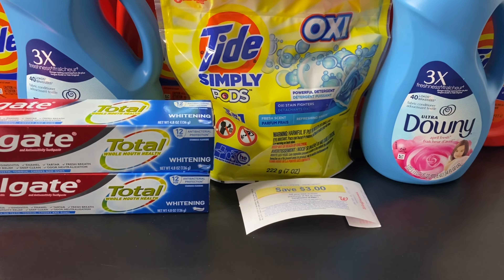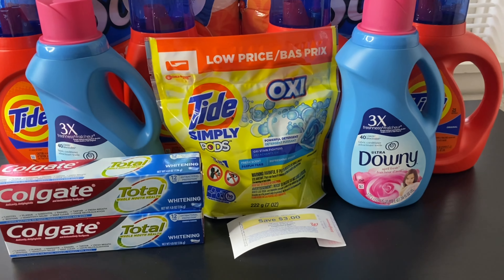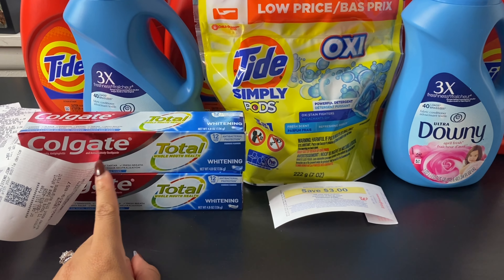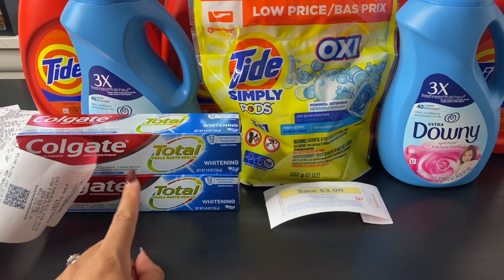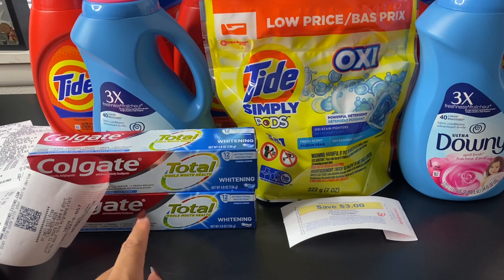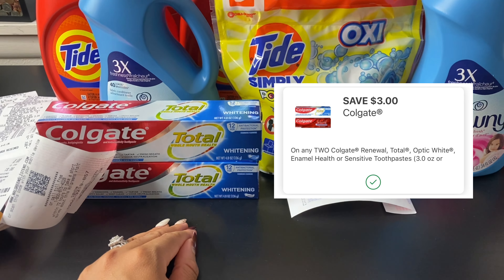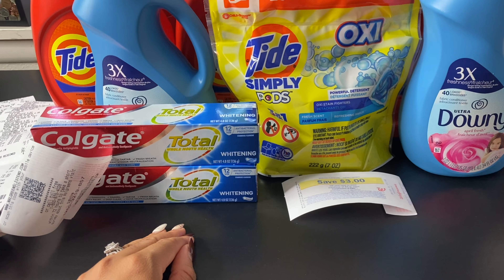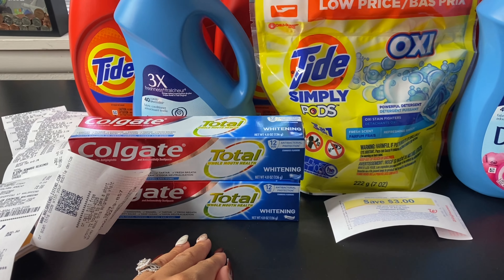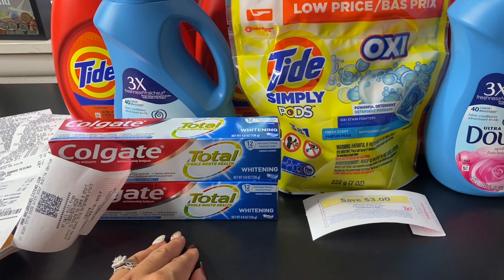In this transaction I used two paper coupons and the rest were digital. The Colgate is priced this week at Walgreens for $3.99. The deal is when you buy two, you receive $4 in Walgreens cash. Two at $3.99 brings your total to $7.98. There is a $3 off two digital coupon, which brought the total down to $4.98, and then the $4 Walgreens cash brought my total down to 98 cents — making each one just 49 cents.